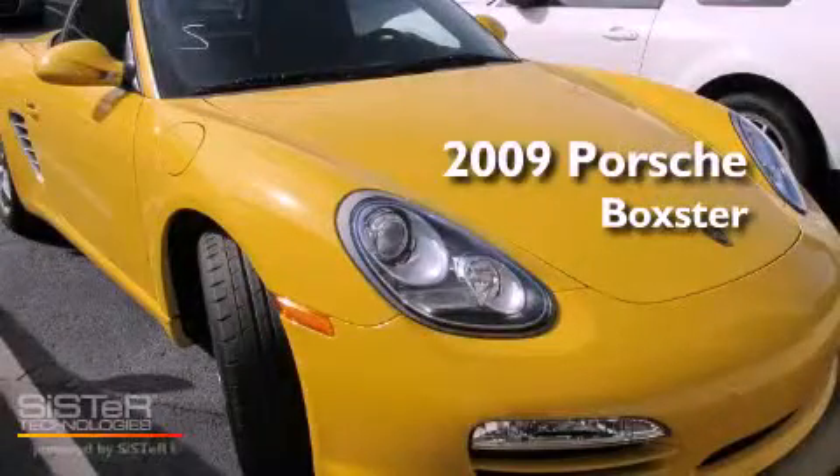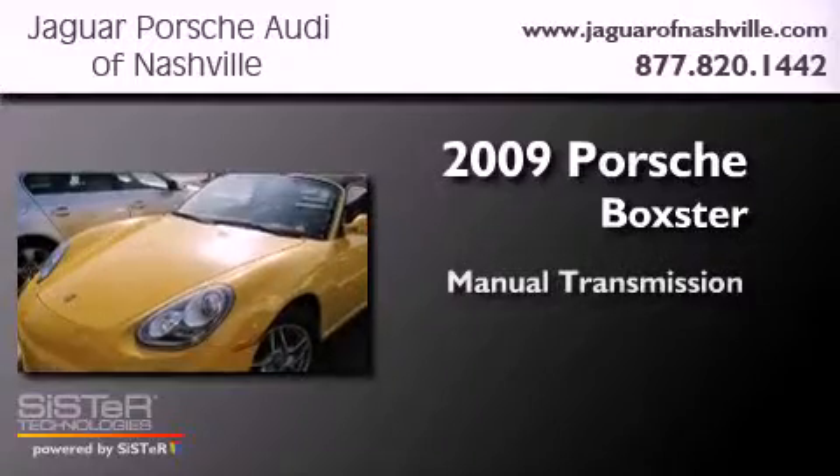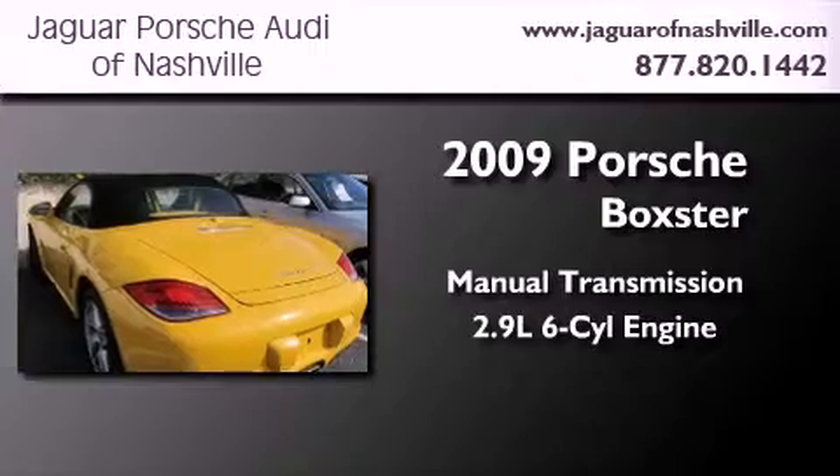This is a 2009 Porsche Boxster. This convertible has a manual transmission and a 2.9-liter six-cylinder boxer engine.